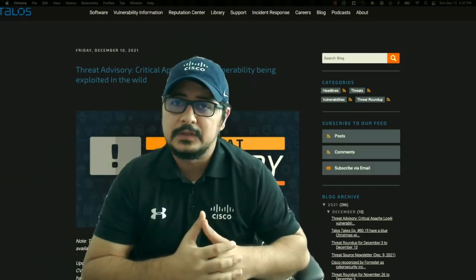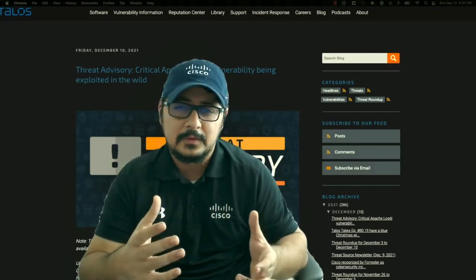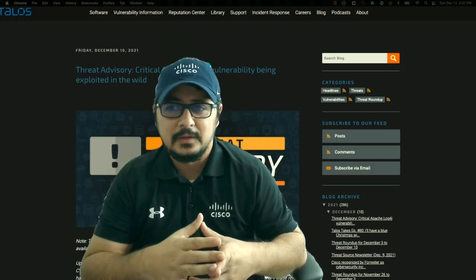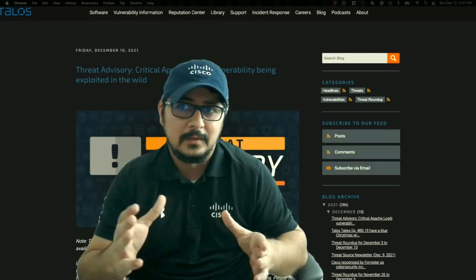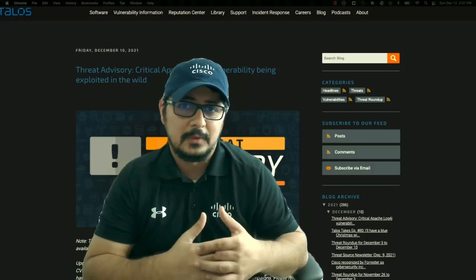Even though Java is not a commonly used or very popular language today, it's still out there and a lot of big companies and customers are still using Java today.